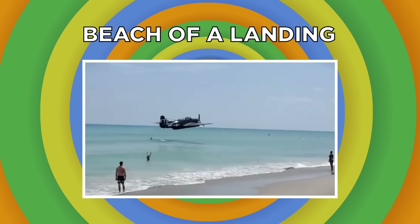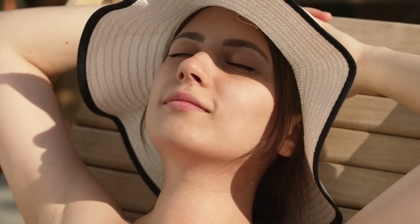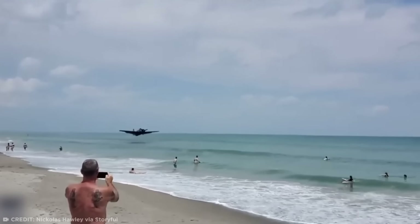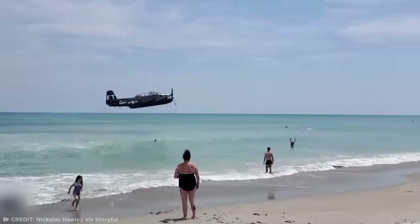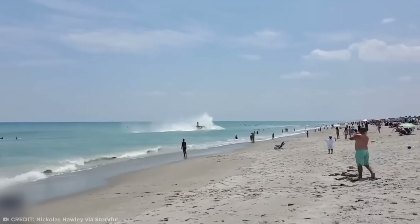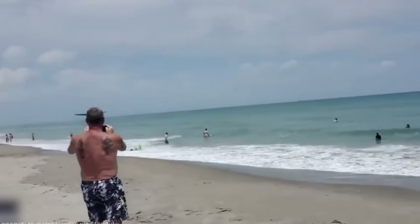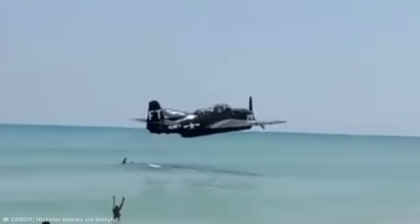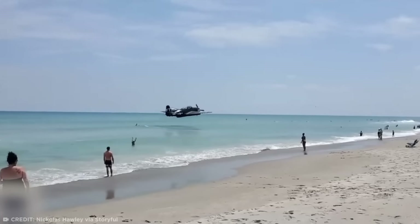There's nothing quite like a relaxing trip to the beach — sitting in the sand, getting a tan, dodging planes falling out of the sky. This clip comes from the 2021 Cocoa Beach Air Show in Florida, when the pilot of a World War II-era TBM Avenger was forced to perform an emergency landing in the ocean. While flying in the air show, the pilot started to experience mechanical issues, losing altitude as the engine of the TBM Avenger cut out.